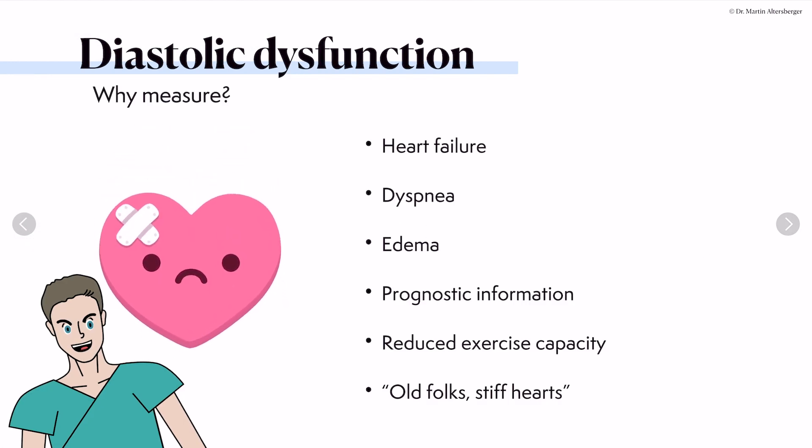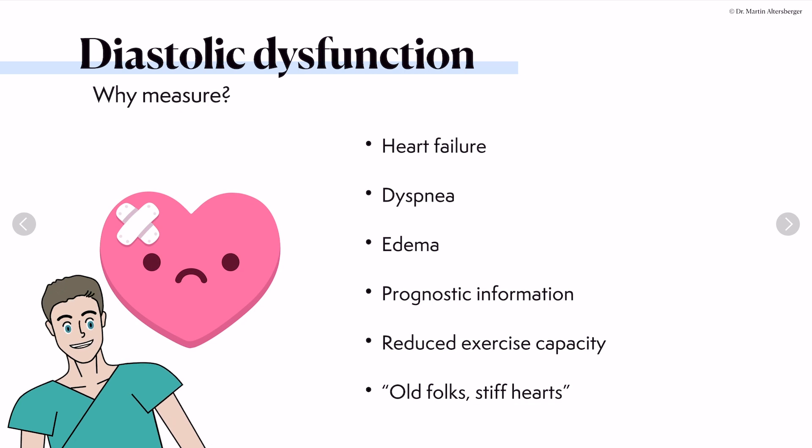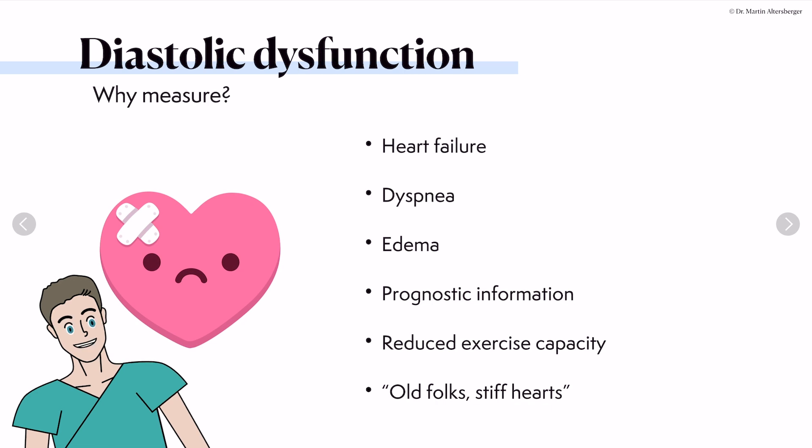So why measure diastolic dysfunction? Diastolic dysfunction is important when we talk about heart failure — not only heart failure with preserved ejection fraction, but also heart failure with reduced ejection fraction or mildly reduced ejection fraction. People can have dyspnea, they can suffer from edema. Diastolic dysfunction gives us prognostic information, and people with elevated filling pressures can have reduced exercise capacity.